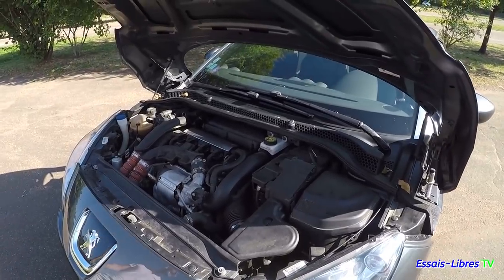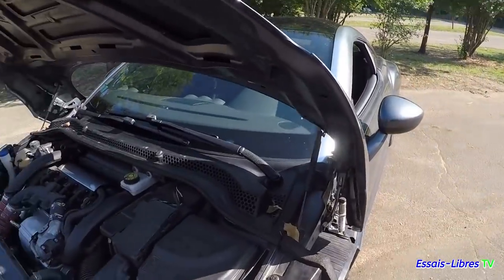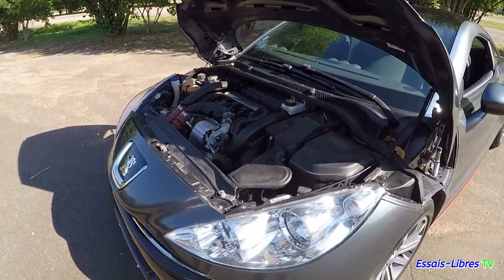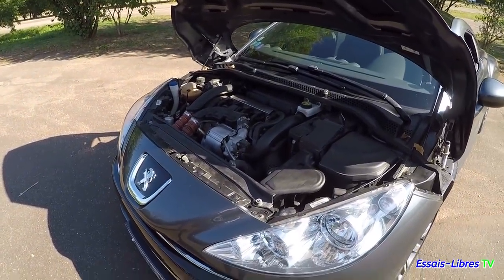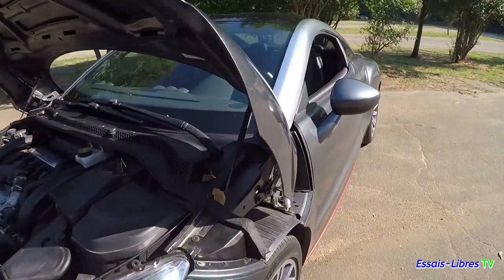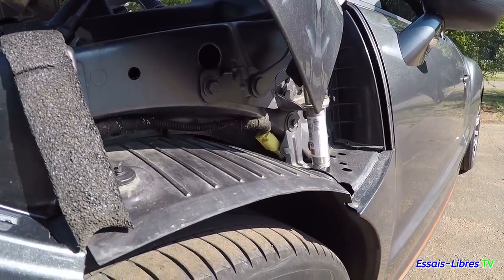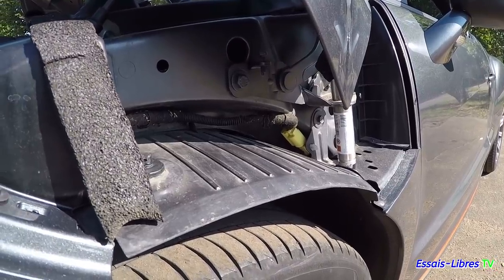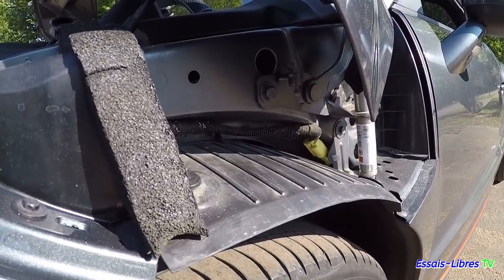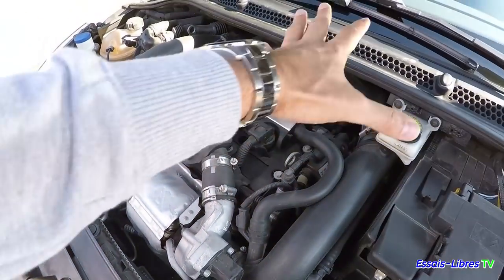Il y a du vérin pour le coffre — c'est bien. Sur la 406 que j'ai, c'est pareil, c'est du vérin. Mais tu vois, la 406 est beaucoup plus ancienne, et parfois il y a des voitures modernes qui n'ont pas de vérin. Qu'est-ce que c'est que ces affaires-là sous le capot ? C'est un système pyrotechnique — si je tape un piéton, ça va péter et lever le capot pour éviter que le piéton aille dans le pare-brise.